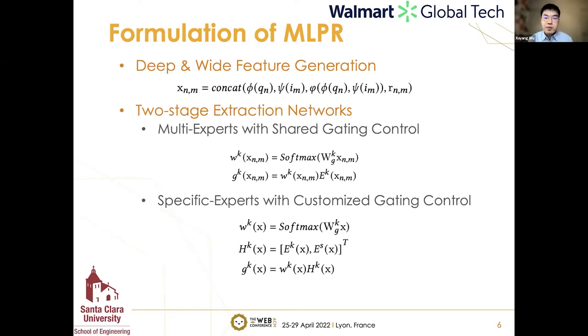In the next two slides, I will give more details for each stage with formulation. For the deep and wide feature generation stage, we include query embedding, item embedding, and their interactions such as handcrafted features or similarities, as well as traditional ranking features. For the two-stage extraction network, E_k represents the expert network and W_k is a weighting function. The gating network decides how much information to learn from each expert. The difference between the two stages is that in the upper stage, each task has its own specific experts before the gating network.